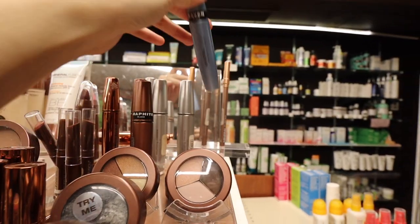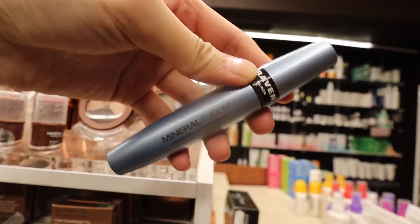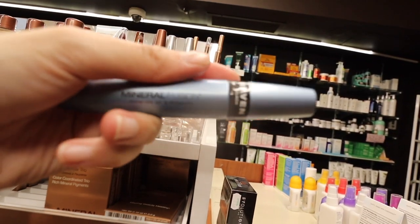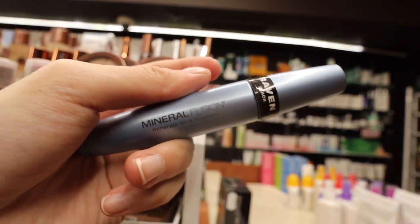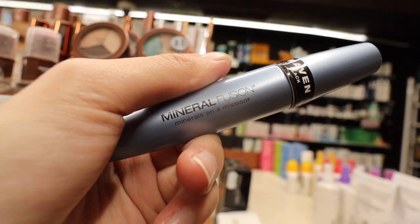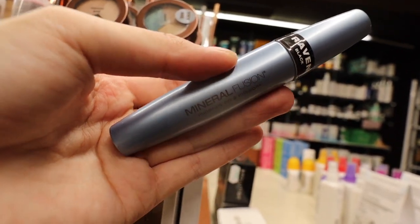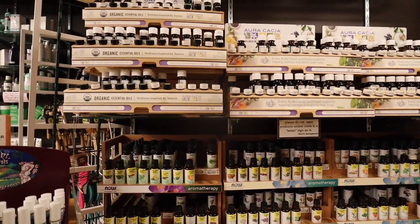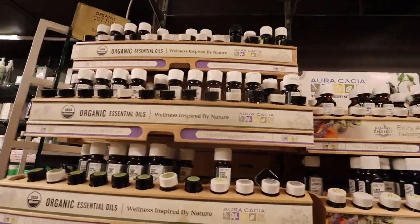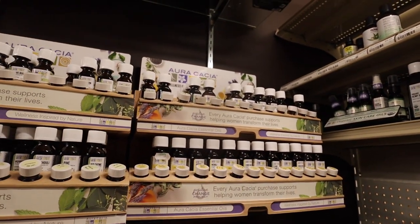This is one of my favorite mascaras — from Mineral Fusion — because it is non-toxic and it's way better for the environment and also for my eyes, since I have really sensitive eyes and I wear contacts. So this is really good for my eyes and my eyelashes.